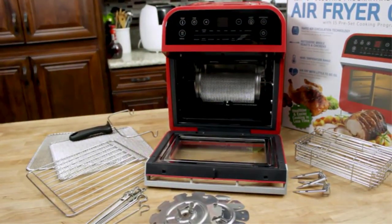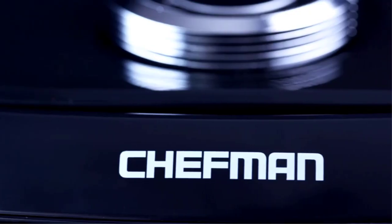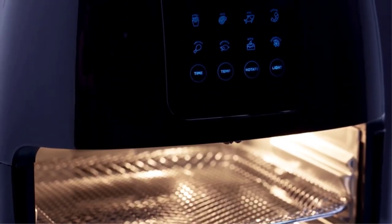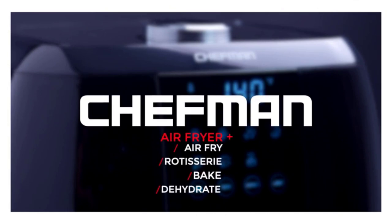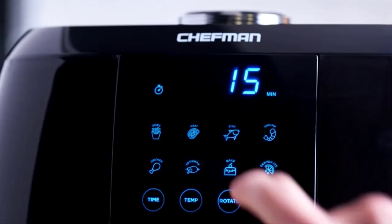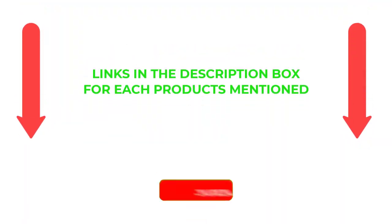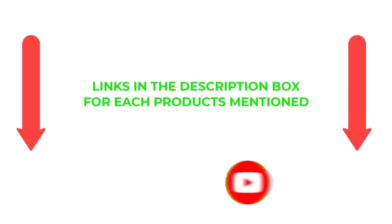Let's take a quick look at my list of rotisserie air fryers. There are many products available, each with different characteristics, benefits, and prices. To help you make an informed decision, I did extensive research, read tons of reviews, and compiled a list of the best air fryer rotisserie options from reputable brands. If you want to know about pricing and other information, be sure to check the description. So without any further delay, let's jump into the video.